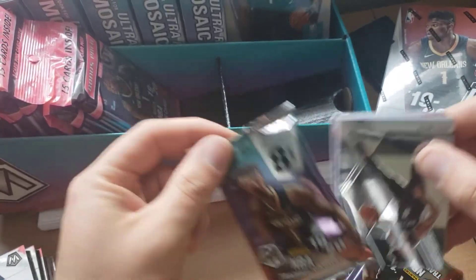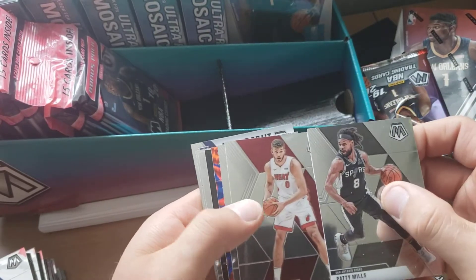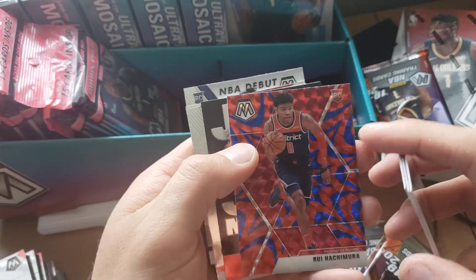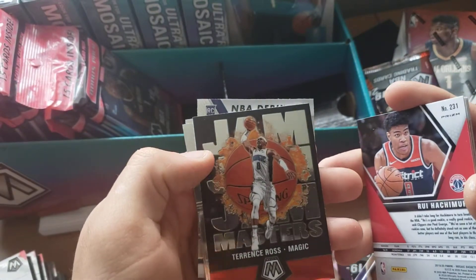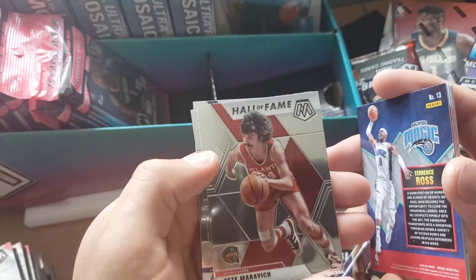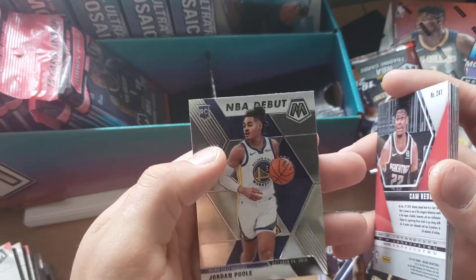Moving on to the next — we've got a Patty Mills. Just popping through these base cards: Rui Hachimura rookie card with the reactive blue, then we got the Terrence Ross with the Jam Masters, and then Pistol Pete for a Hall of Fame, a Cam Reddish rookie, Jordan Poole NBA debut, and a rookie.